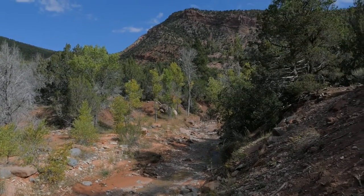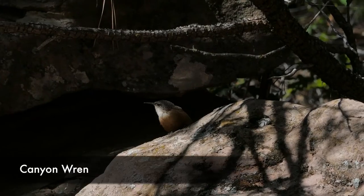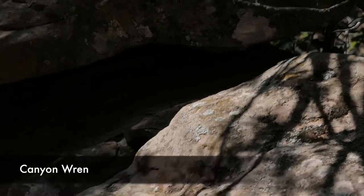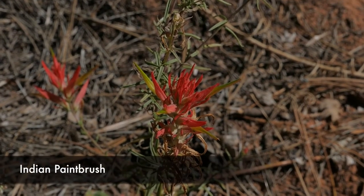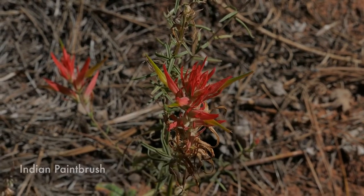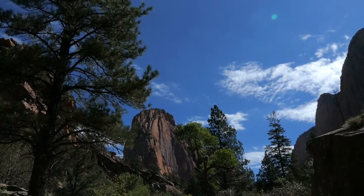It starts off just kind of following up through the cottonwoods. It's a little bit warmer — there's some shade, but mostly not a ton of shade. Then gradually you'll just kind of work your way up, seeing the really cool red walls that are Kolob Canyons.